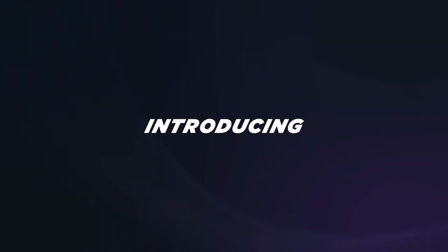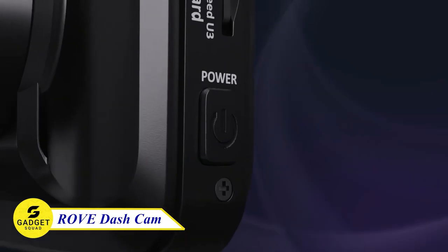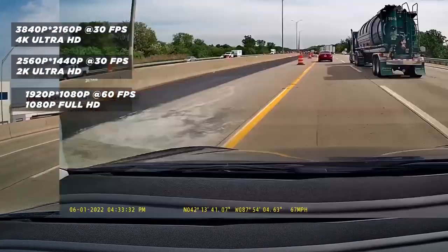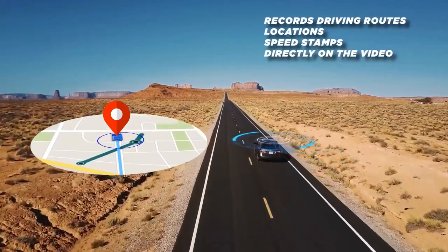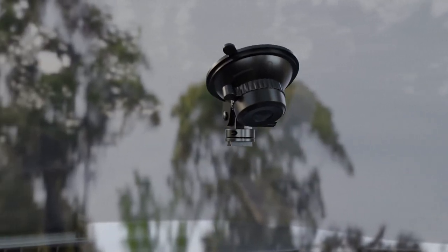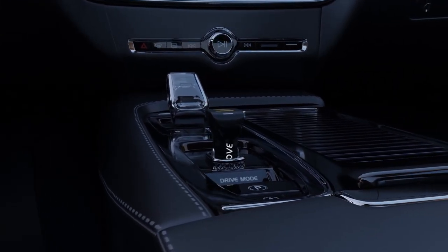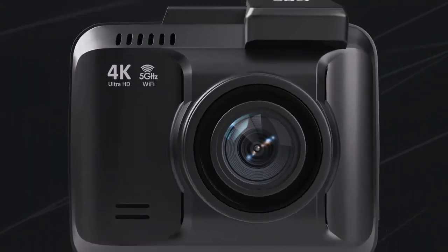Are you looking for the best dash cam in 2023? Look no further than the Rove R2-4K Pro Dash Cam. This feature-packed device has everything you need, including 4K UHD recording, dual-band 5G Wi-Fi, built-in GPS, supercapacitor technology, voice guidance, and 24-hour parking mode. The 4K UHD recording provides crystal-clear footage, even in low-light conditions. The dual-band 5G Wi-Fi allows you to easily connect your dash cam to your smartphone, so you can view, download, and share your footage with ease.